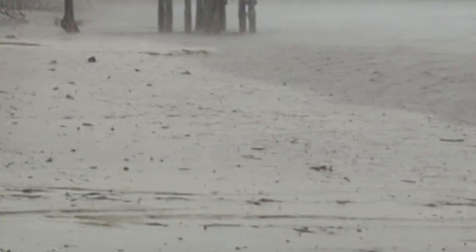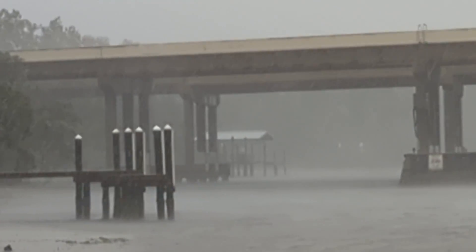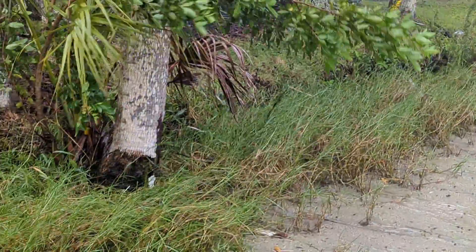That area there is normally — well, about a foot below normal. You can see the water line. It's normally covered. You can see the trees — where it's dark, that's your normal water line.